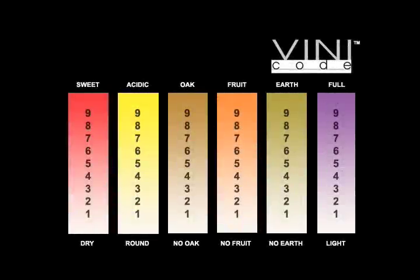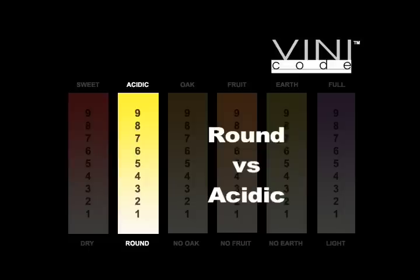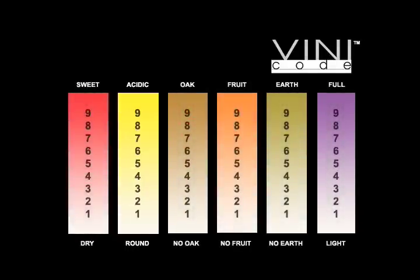Like sugar, wines have varying amounts of acidity. You sense it on the sides of your tongue as a tart bite. Those wines low in acid, or round wines, are described as rich, smooth, and luxurious. You might wonder why on earth anyone would want an acidic wine. The beauty of acidity is that it is mouth-watering and it cleanses your palate. Most of the world's great food wines are quite acidic, so round or acidic — sometimes it just boils down to your mood. With The Vini Code, now the choice is yours.